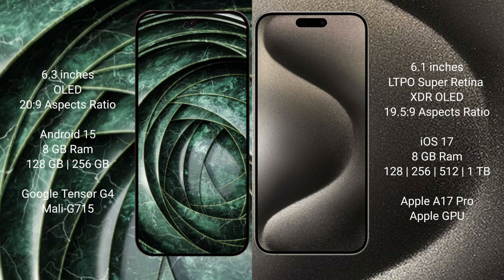Google Pixel 9a runs on Android 15 operating system. iPhone 15 Pro runs on iOS 17 operating system. Google Pixel 9a comes with 8GB RAM, 128GB to 256GB internal storage, with a Google Tensor processor and Mali GPU.